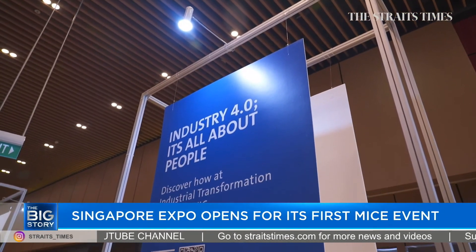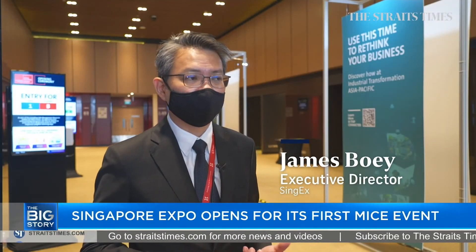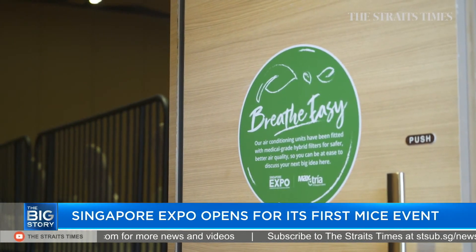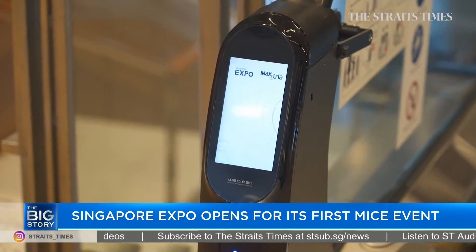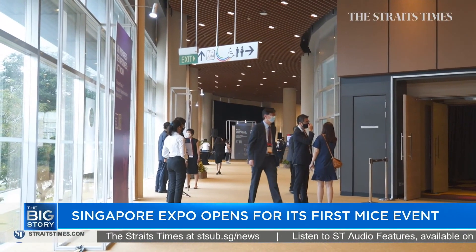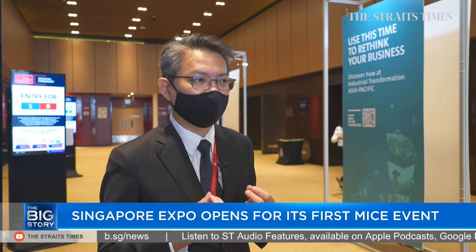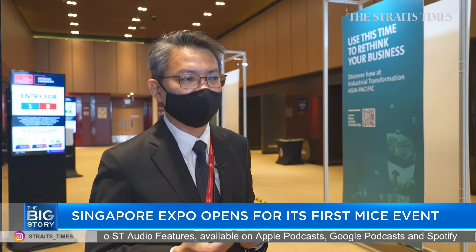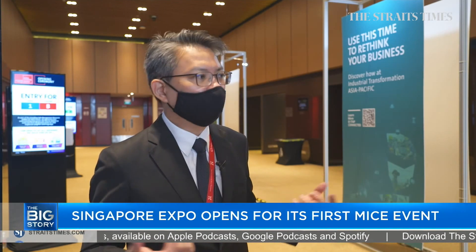We make sure that social distancing is enforced here. The air conditioning systems are all filtered through a high-grade filtration system that we put in place. The escalators are all properly sanitised — it is very unlike any shopping mall. We want to make sure we give confidence to all participants and organisers that Singapore Expo is indeed a very safe environment for all participants to come back and do business.